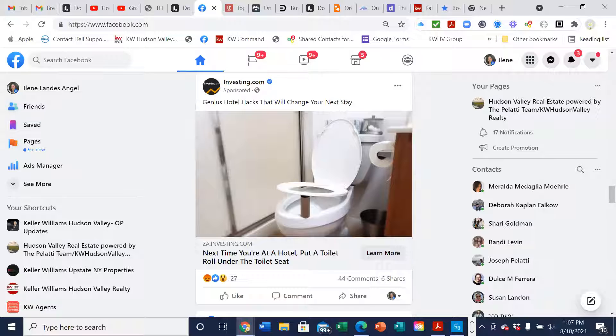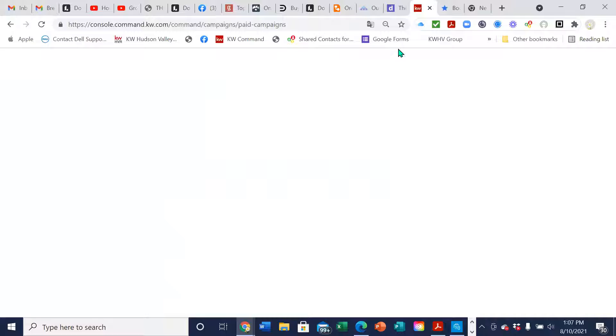I just want everybody to understand that it's not actually going to be on your business page, but it will show up on the pages of the people you're targeting.